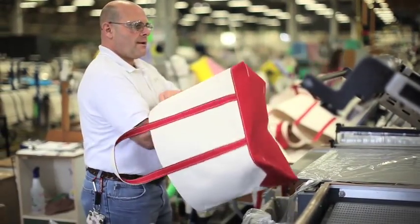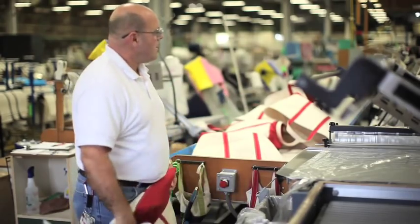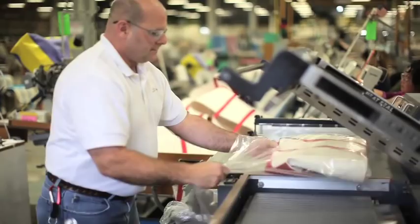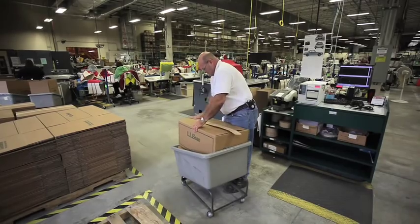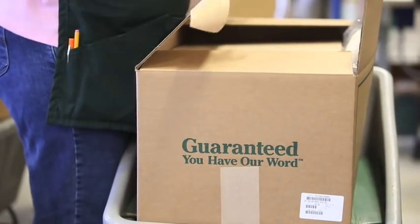Before I do anything, I check it over and make sure there's no defects on the bag itself. And then when I'm done with it, after I seal it, I put the product label on it and put it in my box. Then I case it up, ship it out, and put it on a skid. We're all conscientious about our bags and we take pride in it.